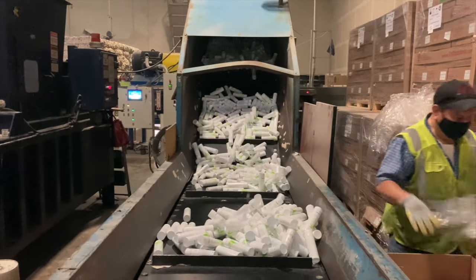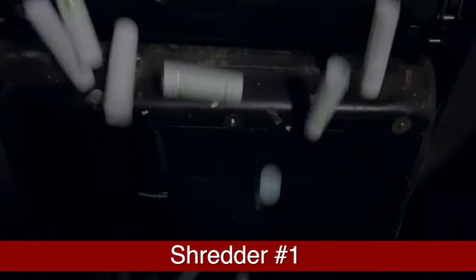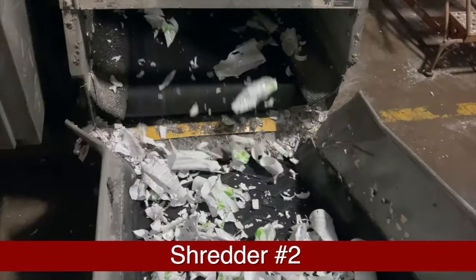So we're going to go ahead and show you how we destroy these tubes. Here at American Shredding, we offer highly sustainable solutions.